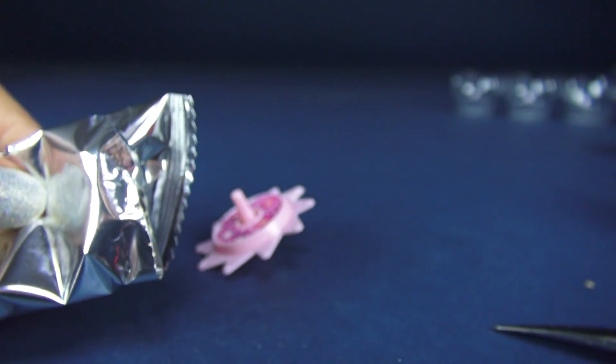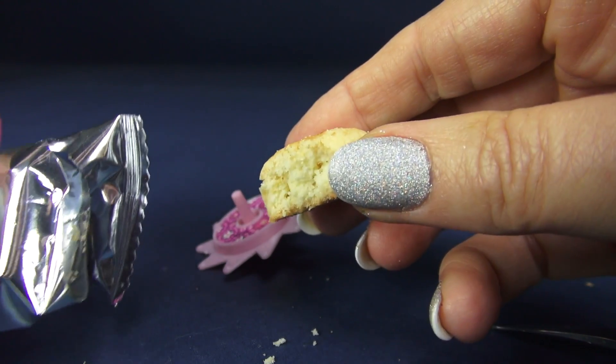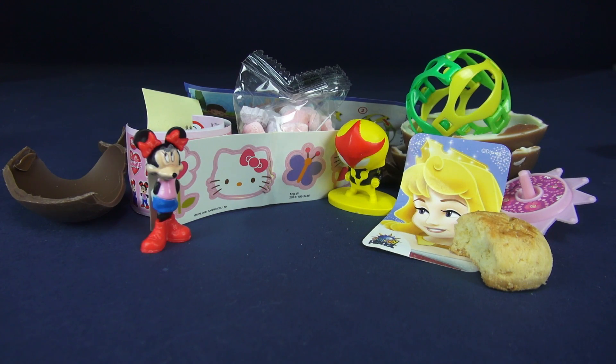Well, I better check it out for you guys. Mmm, it's pretty good. It's like a shortbread or a snickerdoodle. Well, here's everything we got today: lots of toys, stickers, and of course, candy.